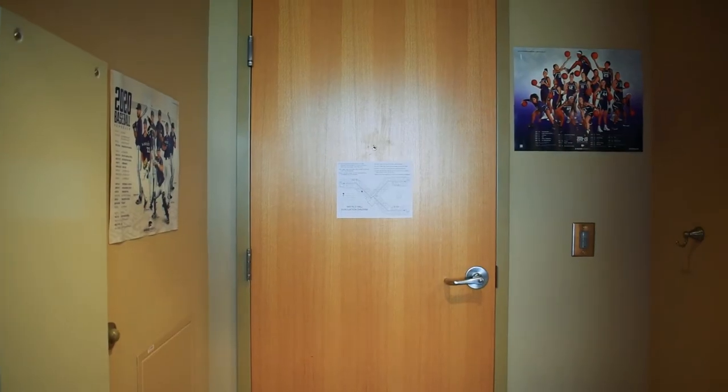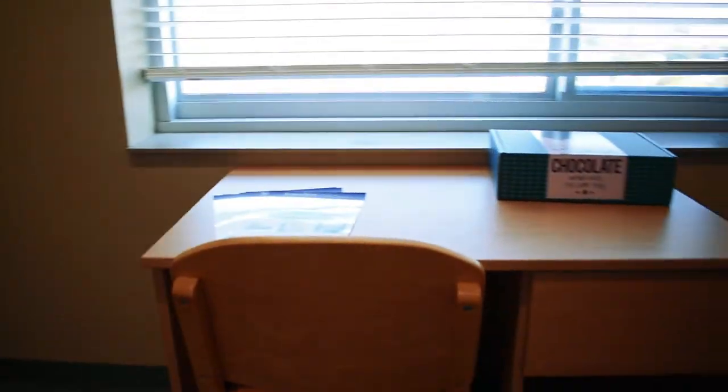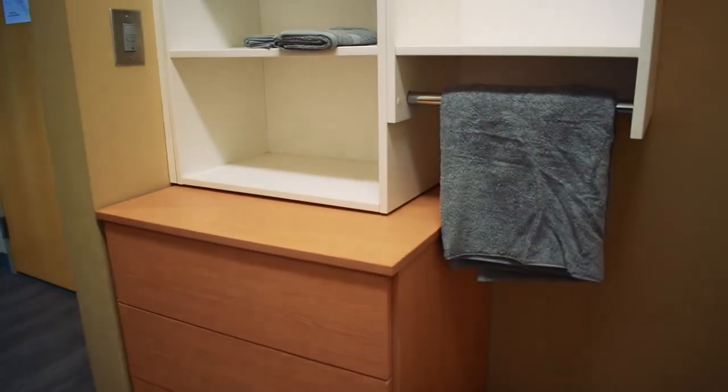Welcome to our tour room. This is a double room where we have two beds, two desks, and two dressers. Inside, we have a walk-in closet, automatic lights, and very high ceilings. It comes with a microwave and MicroFridge, and a space for a mini-fridge if you bring one.